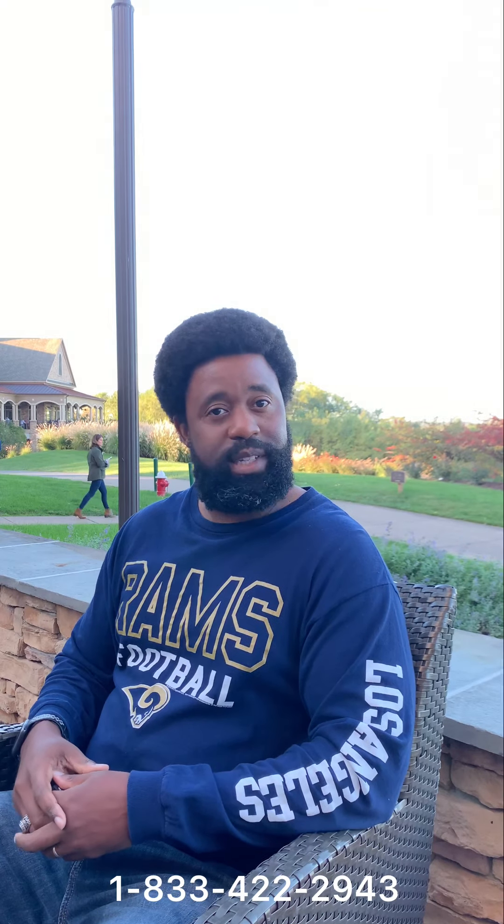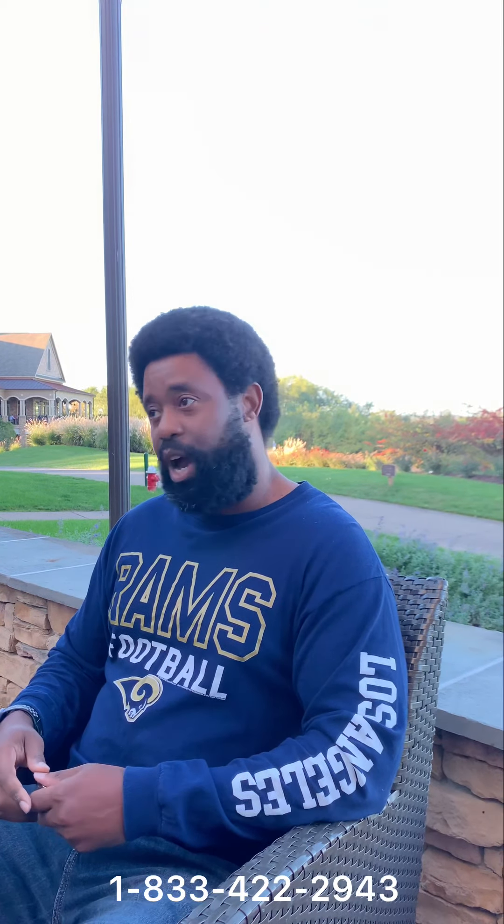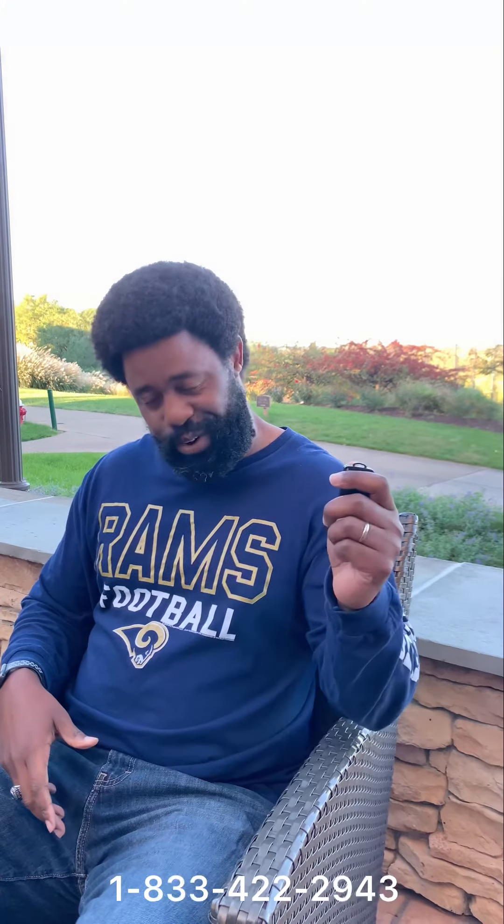That's going to be it for today's quick educational video. Again, I'm Marcus Boston, and I'm one of the childbirth injury and medical malpractice attorneys practicing law in the state of Maryland at Boston Mall Group LLC. We'll talk with you next time. Take care, enjoy the rest of your day.